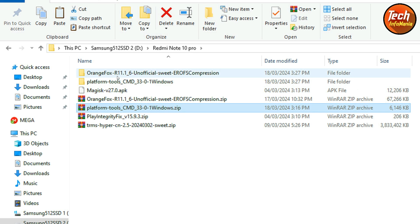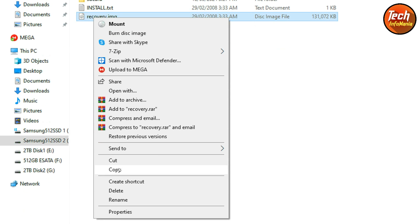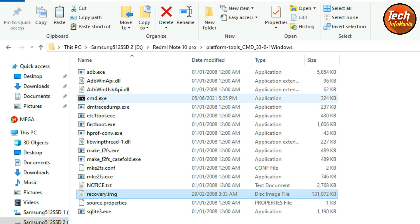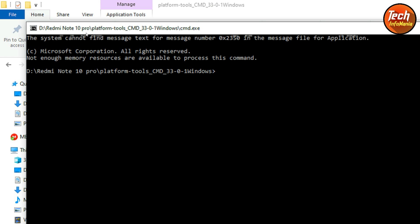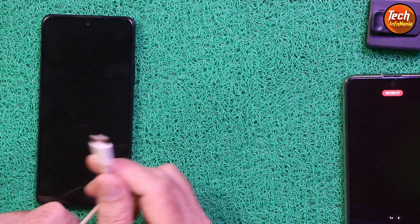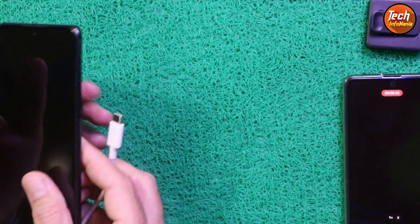First, extract the recovery file, then extract the platform tools file. Open the extracted recovery folder, copy the recovery file, then go back and open the extracted platform tools folder and paste the recovery file there. Then open CMD by right-clicking and selecting 'Run as Administrator' — the black command window will open. The mobile phone must be powered off with an unlocked bootloader.